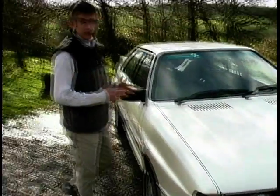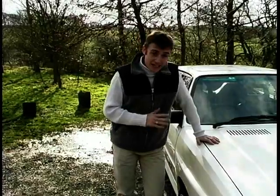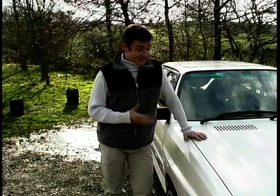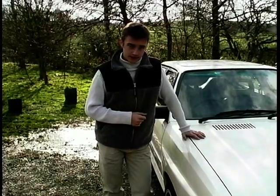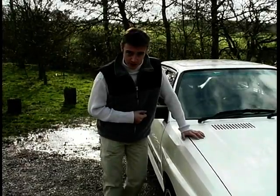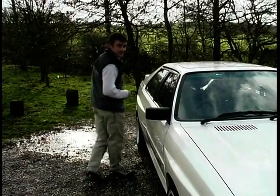It must have been good. The body shape didn't change, not even an inch, right from the very beginning to the end of production in 1991. This is a 1988 version, resplendent in pearlescent white paint that was an optional extra and it cost a thousand pounds even back then in the 1980s.